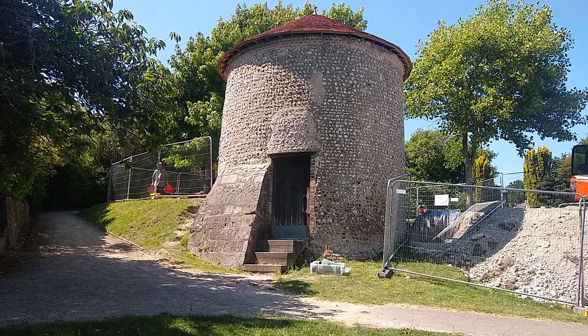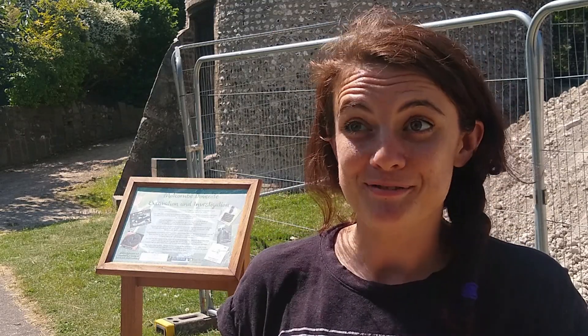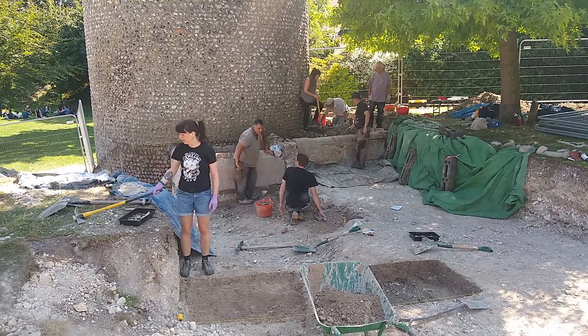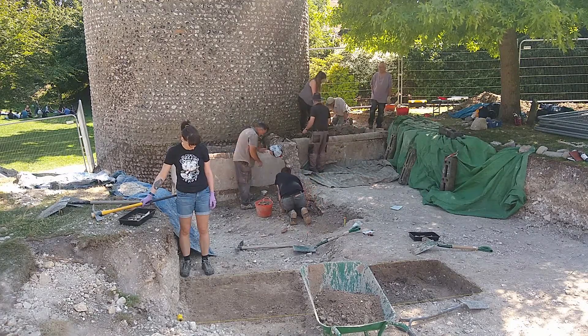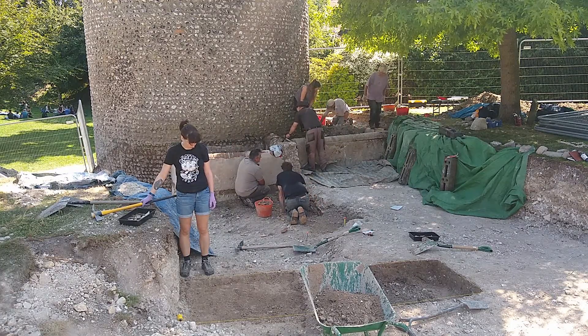I am the Heritage Engagement Officer for Eastbourne Borough Council, so I have a very varied job. Sometimes we're here at excavations and I'm talking to visitors that come and see us. Sometimes I'm out in schools taking objects out to show children some of the amazing history that we've got in Eastbourne. I do our exhibitions — lots of different things.